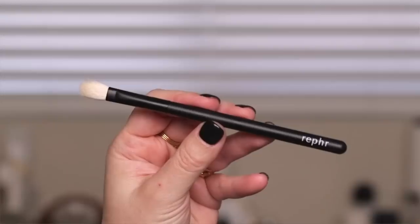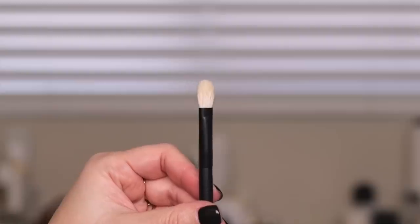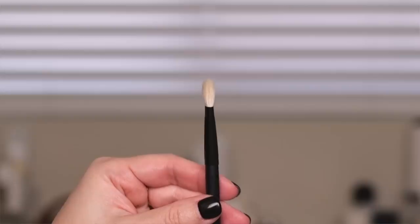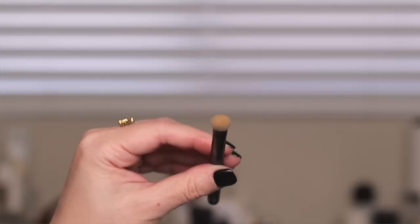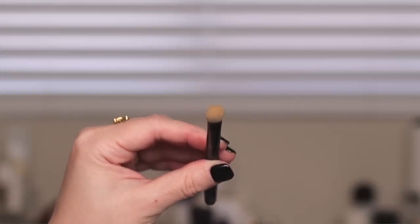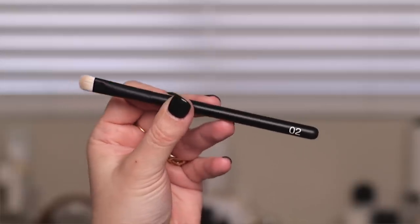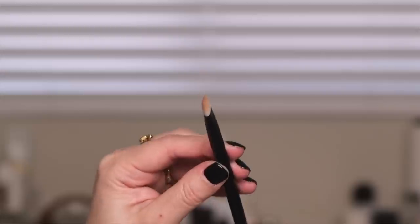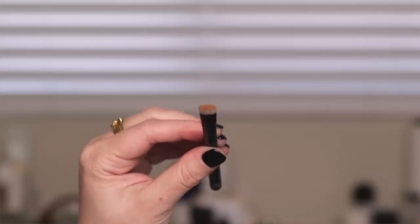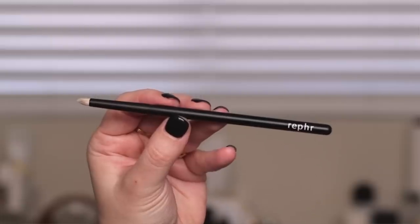Let's start with the core collection — the first five brushes. Brush number one is a flat shader eyeshadow brush. The hair length is a little bit longer than what I'm used to, but it actually works really well with cream products because it lays down the product very nicely and evenly. Brush number two is also a flat shader but with shorter, stiffer, denser hairs — great for metallic shades, shades that are hard to pick up, or if you want to use a powder shadow wet.